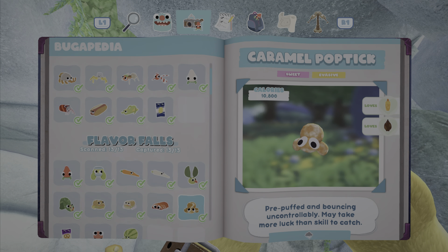Hi guys, today I'm going to catch a caramel pop tick. These ones are pre-puffed, which means they're already puffed, so you don't have to get them on fire to catch them. And they love...